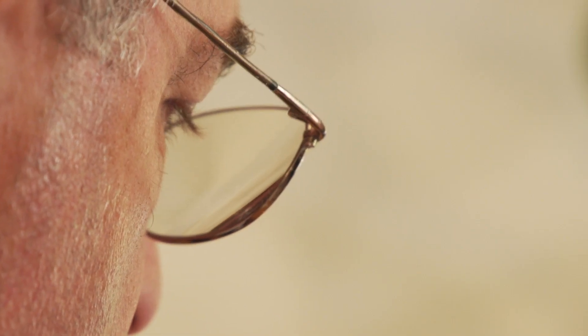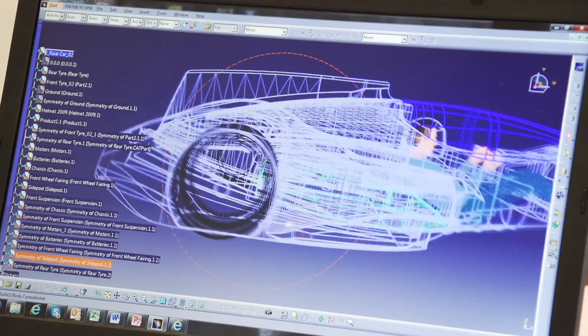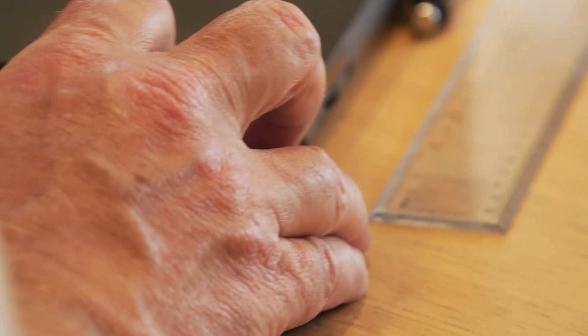Then you will have energy recovery systems that eventually will be at such a level you won't need brake discs anymore. You will be able to brake with the recovery systems — you will basically recover 100% of the energy that you would be wasting by stopping the car.